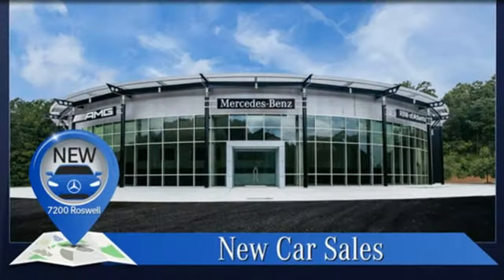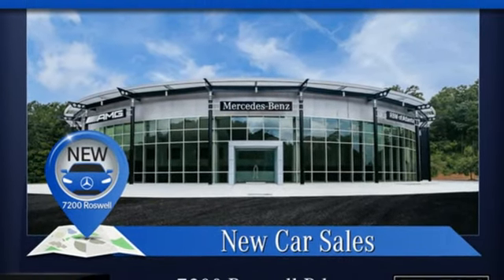To get the best, get a Mercedes-Benz. See it for yourself when you take it for a test drive.